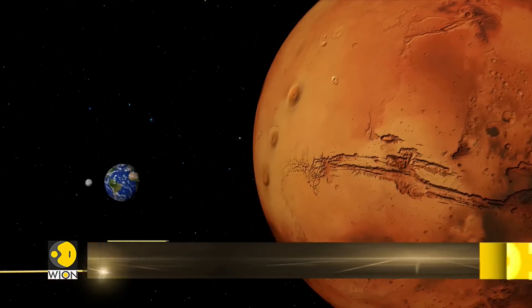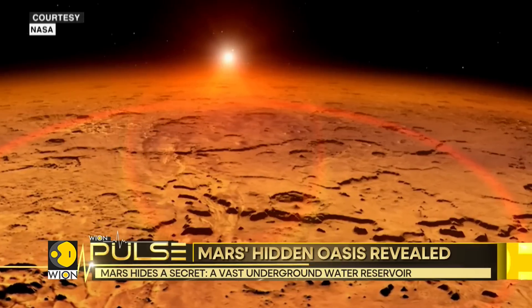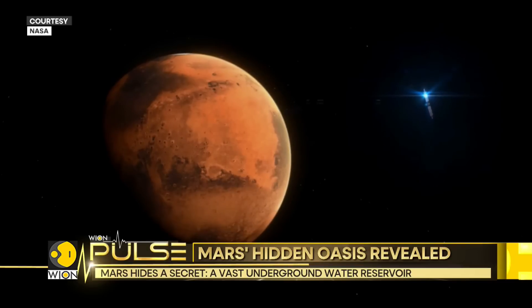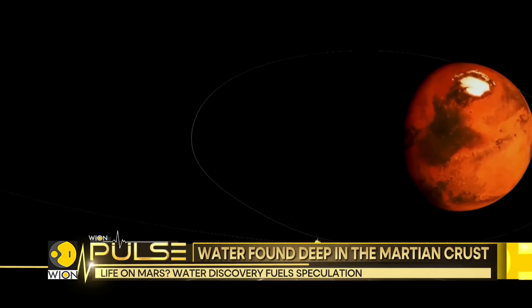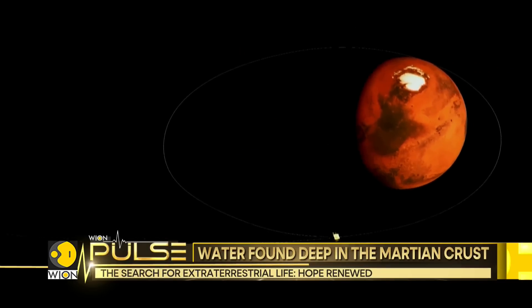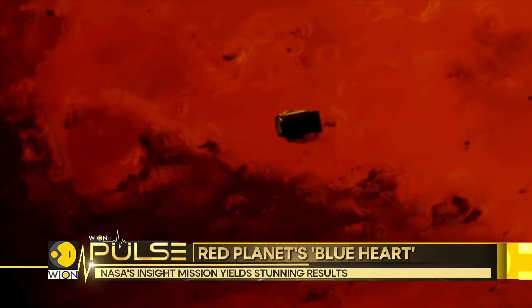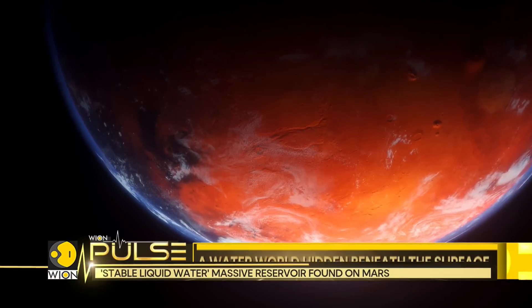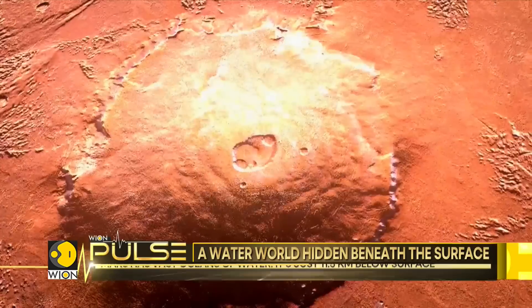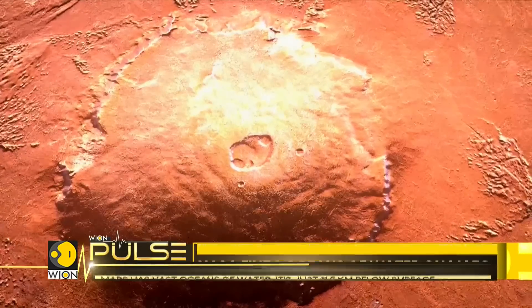Mars, our rusty neighbor, has long captivated our imagination. Its barren landscapes and windswept dunes have fueled countless stories of alien worlds. But the latest chapter in Mars' tale is stranger than fiction — a vast underground sea lurking beneath the planet's crust. It's a scene straight out of a sci-fi novel, but it's now scientific reality.